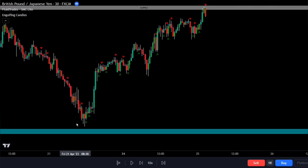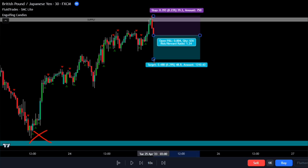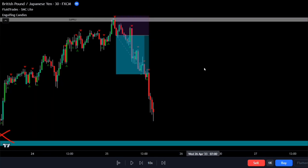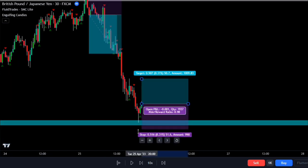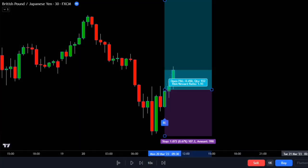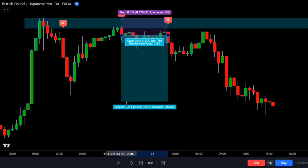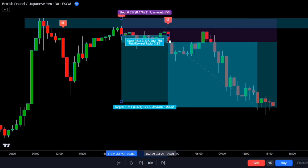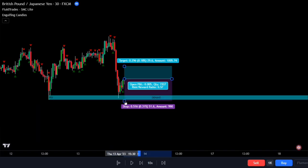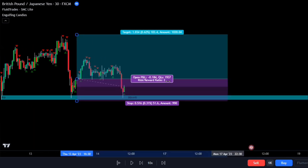Did you know that there's a trading strategy called the engulfing candlestick that many people find difficult to trade? It's actually a super profitable way to make a lot of money. But here's the catch — some folks aren't too keen on making trading decisions based on the size of the candlestick, and for beginners it can be a bit tricky to spot these engulfing candlesticks. In this video, I'm going to break it down in simple terms and show you a trading strategy that has an impressive 87% win rate.